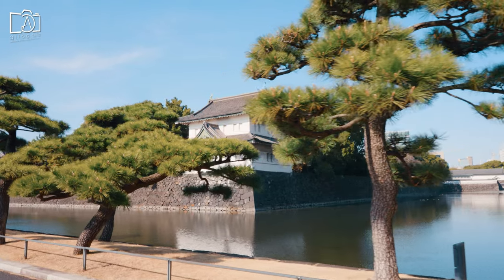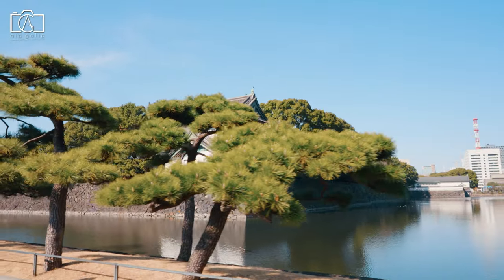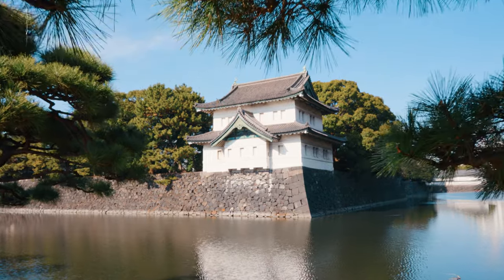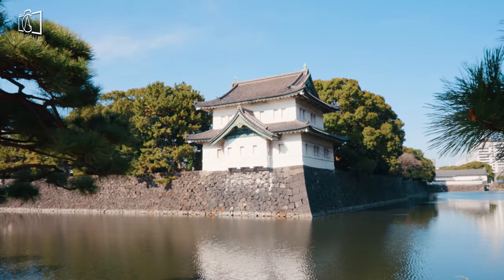The current Imperial Palace is located on the former site of Edo Castle, a large park area surrounded by moats and massive stone walls in the center of Tokyo.